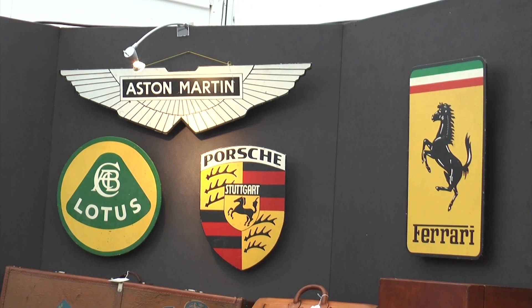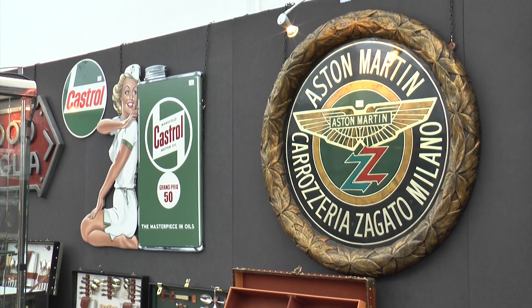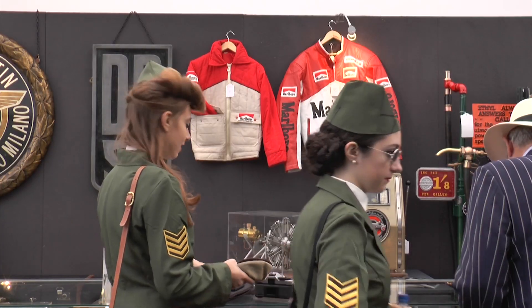Everything in the Chris Evans collection is for sale without reserve. That means it has to sell and it will sell to the highest bidder. So even if you want to put a bid in for £100 on a lot, please don't be afraid to do that — you might be the lucky winner.